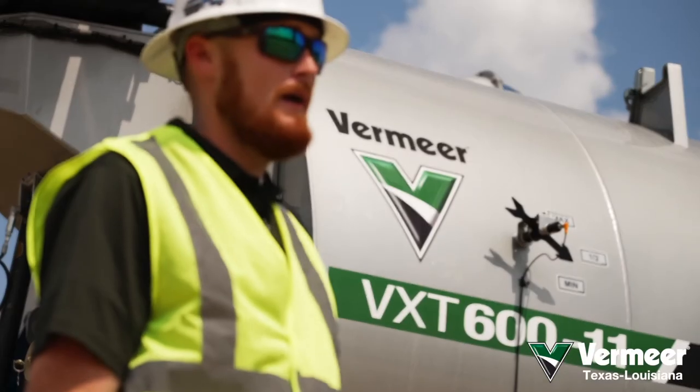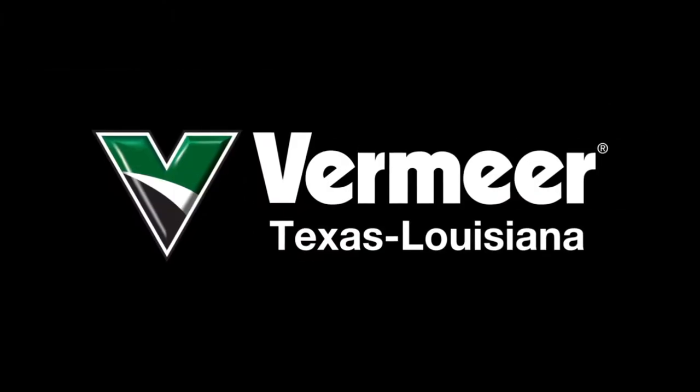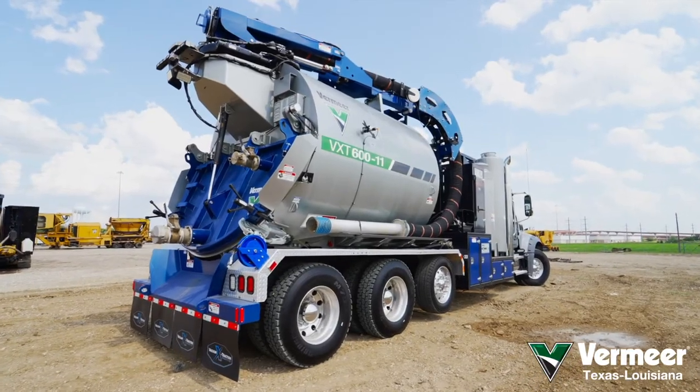A very advanced machine that is very user-friendly for the operator. Hello, I'm Mike Young, Truck Back Sales Manager for Vermeer Texas, Louisiana. I'm excited to share with you today some information on our new VXP truck lineup.